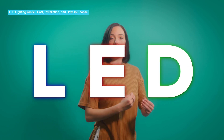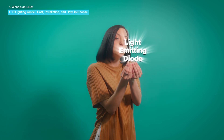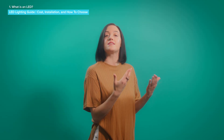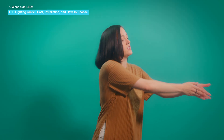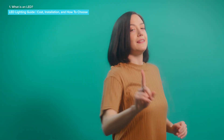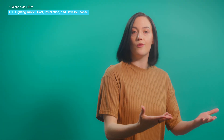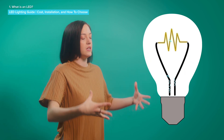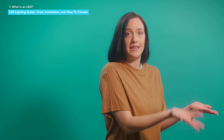LED stands for Light Emitting Diode. Follow-up question: what is a diode? Diodes are semiconductors that let electricity flow in one direction but not the other. Light-emitting diodes are diodes that light up when electricity flows through them. That's different from old incandescent bulbs, which have a wire inside them that heats up when electricity passes through it.